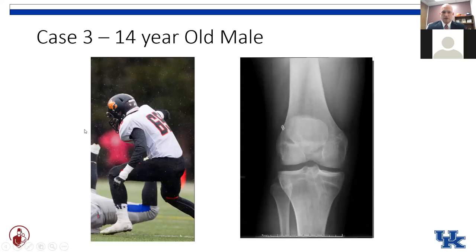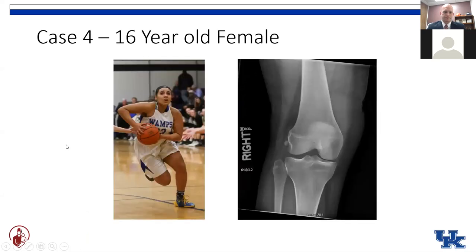Getting back to our 14-year-old male football player, he gets the transphyseal technique with a hamstring autograft in this case, although like we said, there's a case to be made for other soft tissue grafts or augmentation procedures to try to keep this kid stable in the long run.